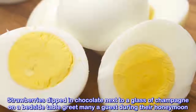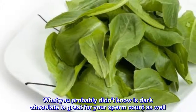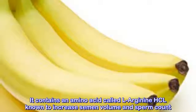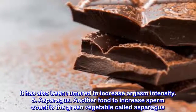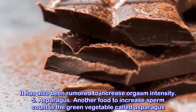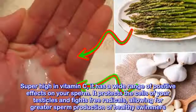Dark chocolate. Dark chocolate is often associated with less-filled rendezvous — strawberries dipped in chocolate next to a glass of champagne on a bedside table greet many a guest during their honeymoon. What you probably didn't know is dark chocolate is great for your sperm count as well. It contains an amino acid called L-Arginine HCl, known to increase semen volume and sperm count. It has also been rumored to increase orgasm intensity.